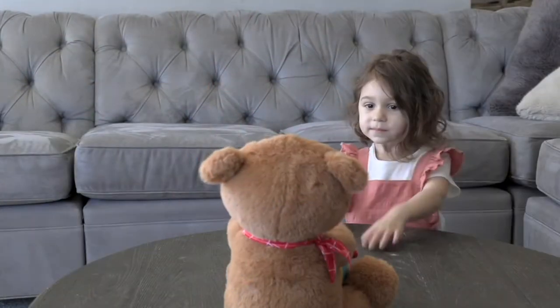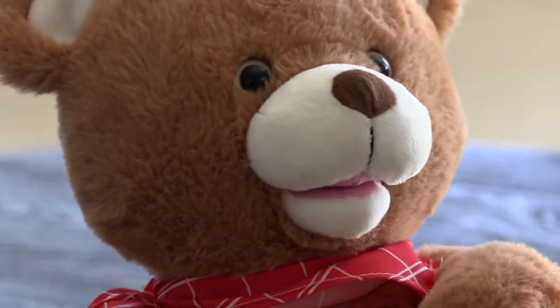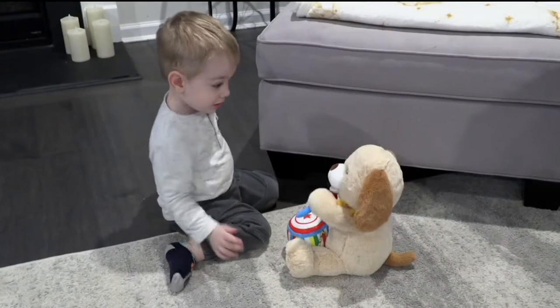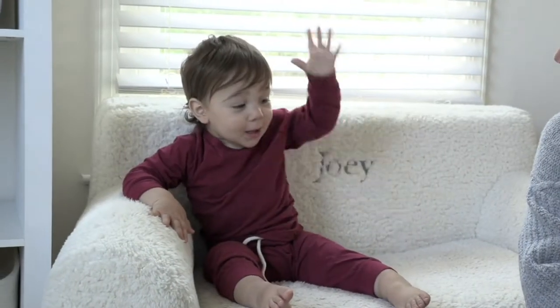This guy, the Cuddle Barn Animated Drumming Plush. We're gonna keep the Cuddle Barn party going with the Animated Drumming Plush right now — our buddy with lots of music and so much more.